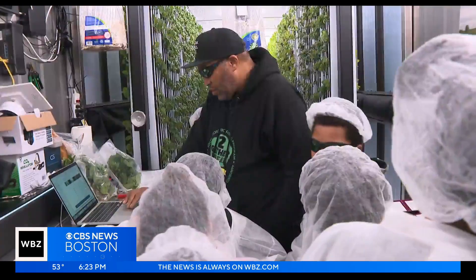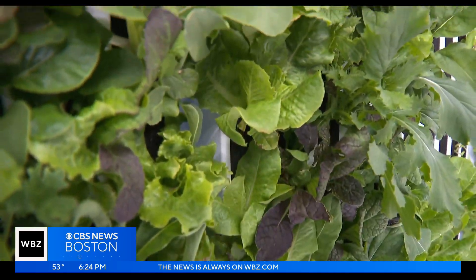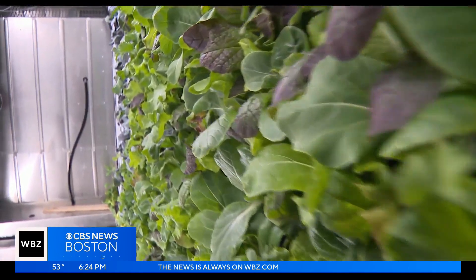Hydroponics is when you use artificial light, nutrients, water, and oxygen. The result? We got collard greens here, this is all basil, we have spinach, arugula, carrots down here — all using 70% less water than traditional farming.